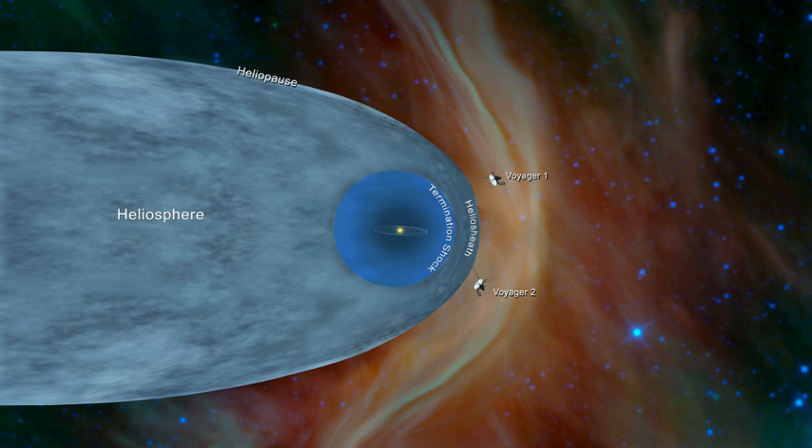Despite its name, the heliosphere's shape is known to differ from that of a perfect sphere. This shape is determined by three factors: the interstellar medium, the solar wind, and the overall motion of the Sun and heliosphere as it passes through the ISM. Because the solar wind and the ISM are both fluids, the heliosphere's shape and size are also fluid. Changes in the solar wind more strongly alter the fluctuating position of the boundaries on short timescales of hours to a few years.